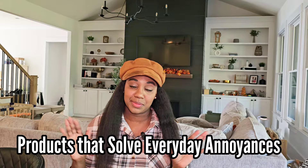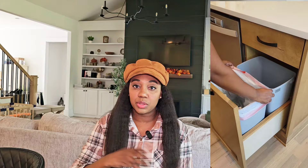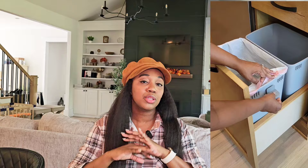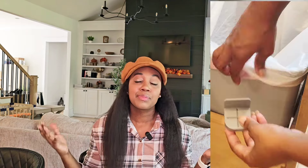Hey guys, welcome back to the channel! In today's video I'm going to be sharing some life-changing products to solve everyday annoyances. If you've ever had issues with your trash bags falling down in your trash can and not staying on, this is something we had an issue with. I know there are a lot of hacks on the market, but I wanted something that looked aesthetically pleasing so when I opened my trash can it doesn't look a hot mess.